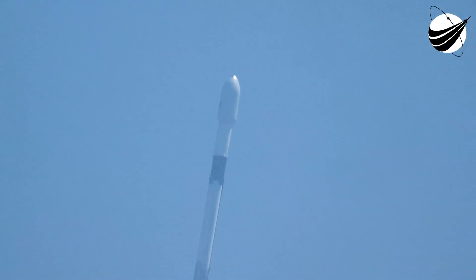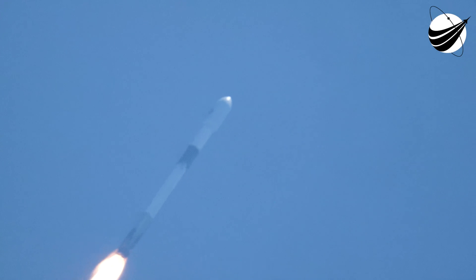The Falcon 9 has successfully lifted off from pad 40 and throttled down to the engine. Falcon 9 is supersonic. Maximum dynamic pressure.